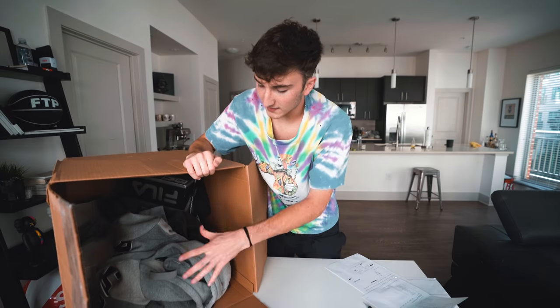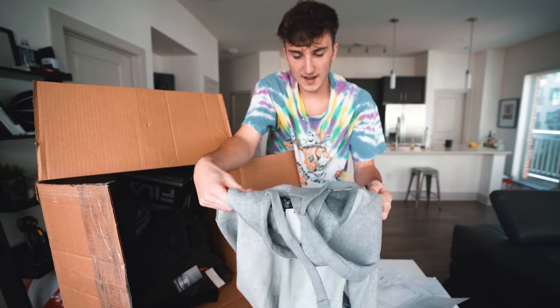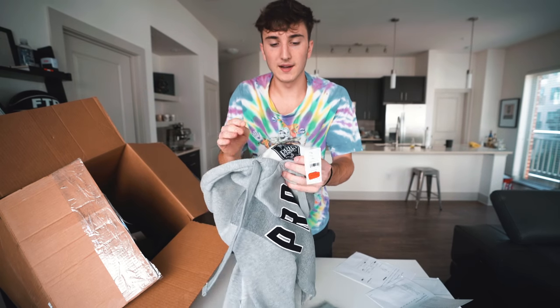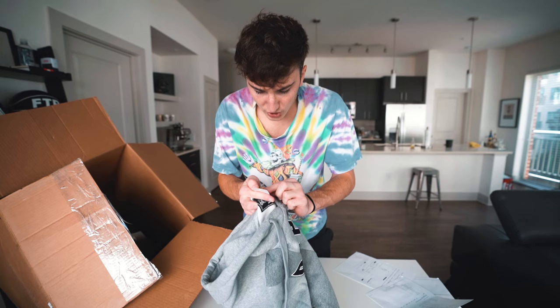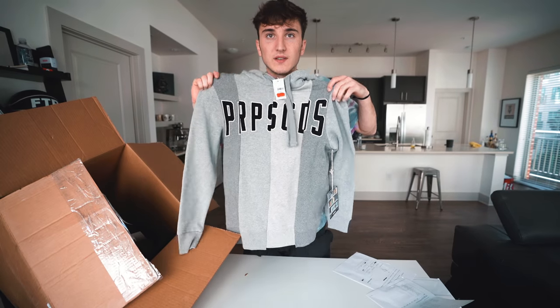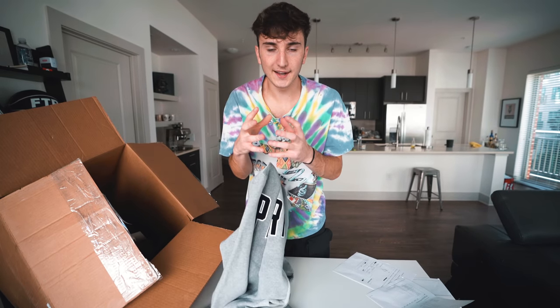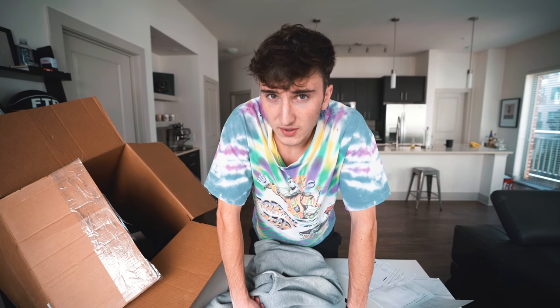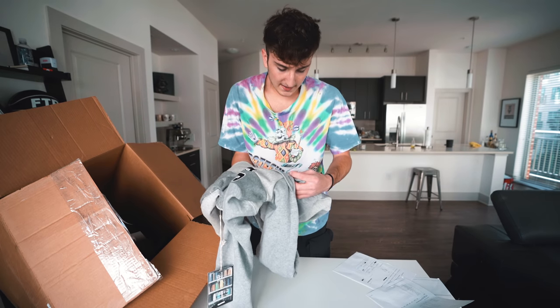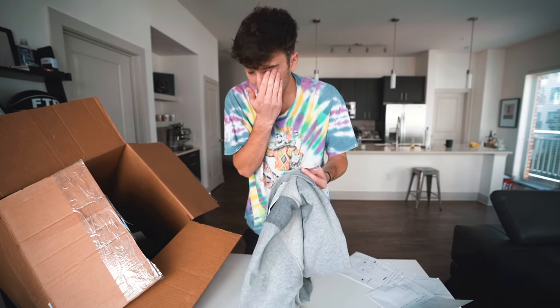First up is a jacket from PRPS GDS — PRPS Goods and Company. I've heard of this brand before. It was originally $258, marked down to $40, that's 84% off. It's a pretty nice jacket with that popular cut-and-splice design. Size large — I'd put it on but it's hot in my apartment right now.